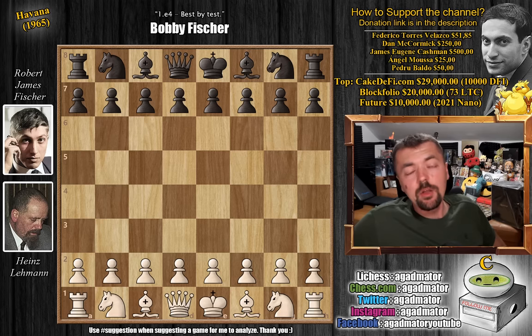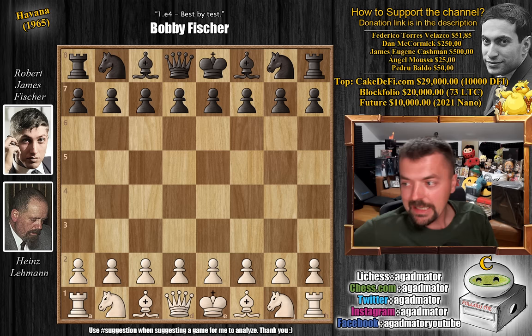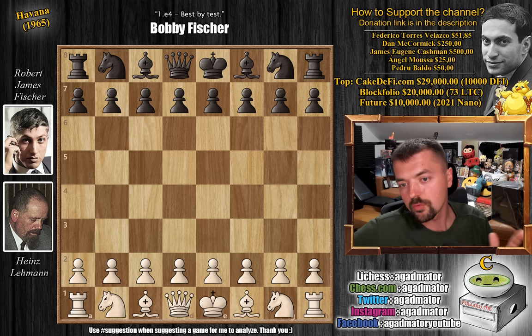Welcome back to the Havana tournament of 1965 — the fourth Capablanca Memorial tournament. It is Heinz Gerhard Lehmann versus Robert James Fischer, a game from round one. In the previous video I showed the game Bobby Fischer played against Vasily Smyslov. If you haven't seen it, the first link is in the description below. Please check out that game first, as I'm going to cover a few games from this tournament, and that one really was an absolute positional masterpiece by Fischer.